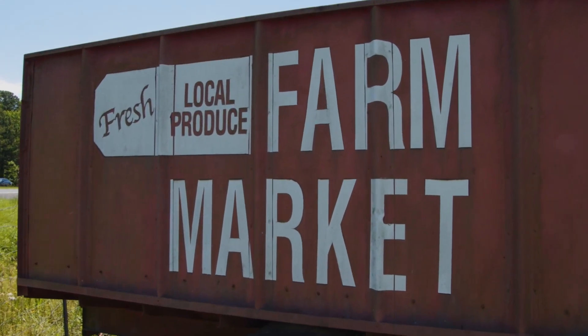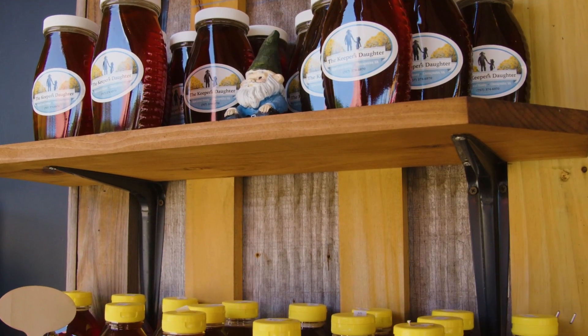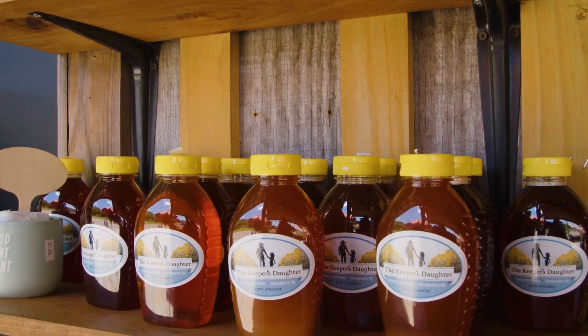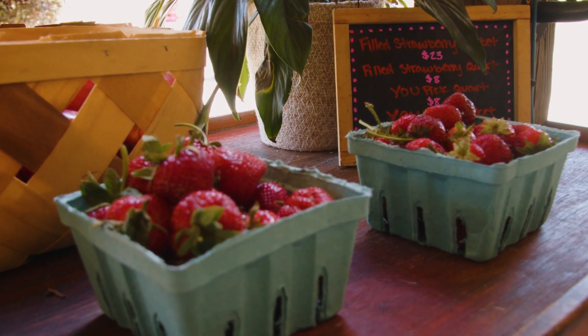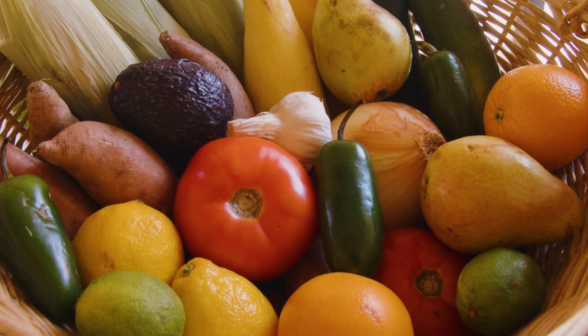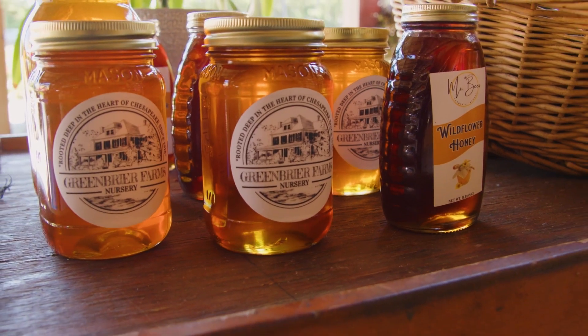Kristin, tell me a little bit about Miss B's Market. Miss B's Farmers Market is our storefront for all of our locally grown produce. We grow cabbage, broccoli, carrots, strawberries — we do pick-your-own for everything. We even do wildflowers, sunflowers, tulips, pumpkins — anything you can think of that would be on a farm, we have. And this is our storefront to sell it all.